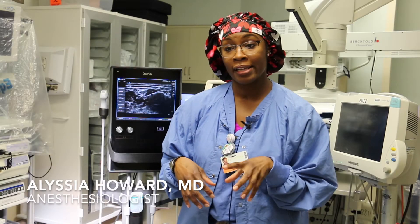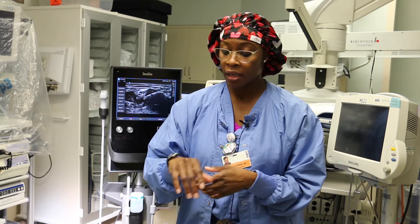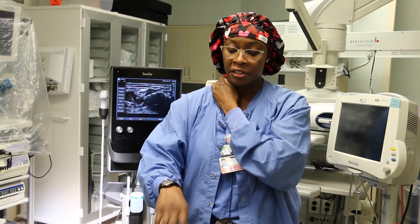Nerve blocks are where you use local anesthetic to block the sensation of pain from your brain to a part of the body. For example, if you're having surgery on your hand, you can put numbing medicine near your neck and that would block the sensation of pain or movement between your brain and that part of the body.